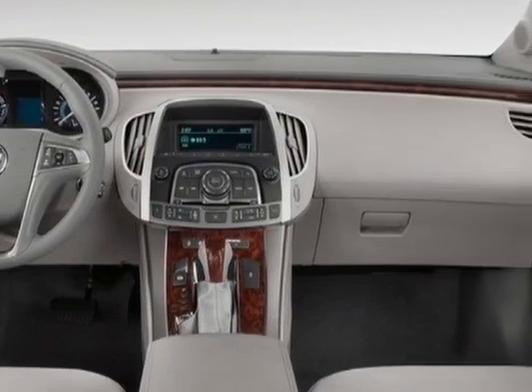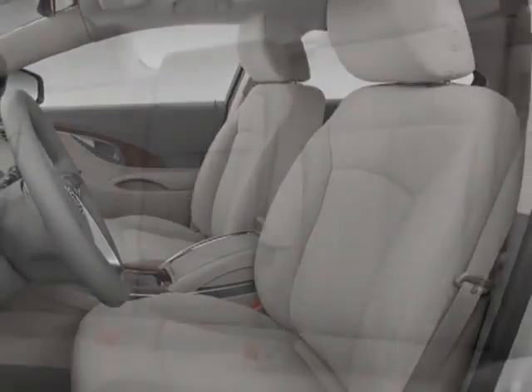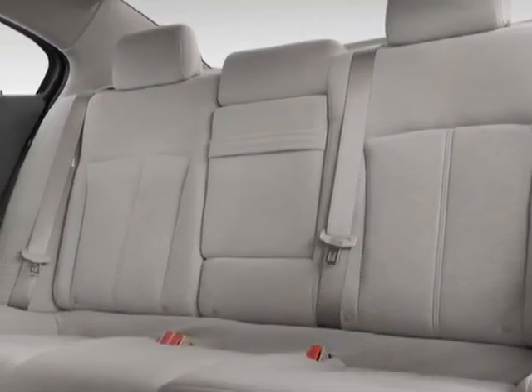Additional options for this vehicle include power windows, steering wheel radio controls, sunroof, keyless entry, and compass and temperature display.